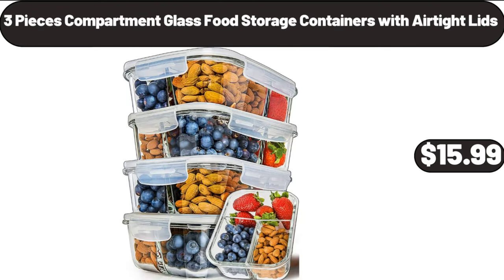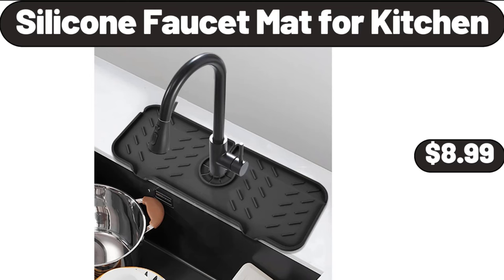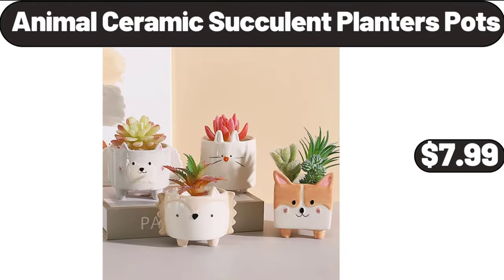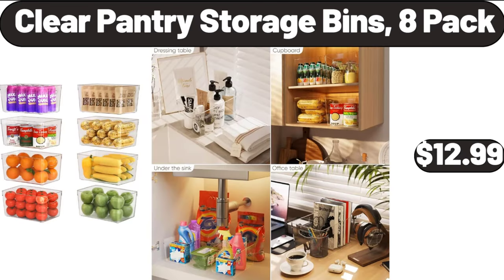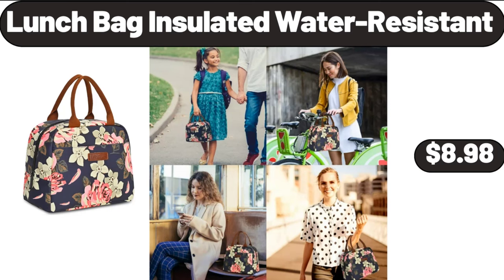3-Piece Compartment Glass Food Storage Containers with Air-Tight Lids $15.99. Pleated Trouser Women's Dress Capris $11.99. Silicone Faucet Mat for Kitchen $8.99. 3-Quart Manual Slow Cooker $19.99. Animal Ceramic Succulent Planter Pots $7.99. Portable Sewing Machine $26.99. Electric Wine Decanter Aerator Dispenser $24.99.